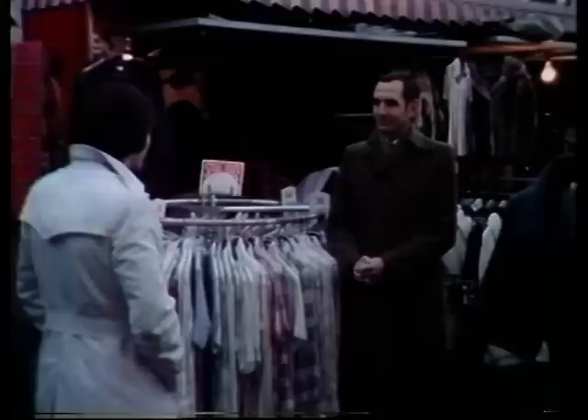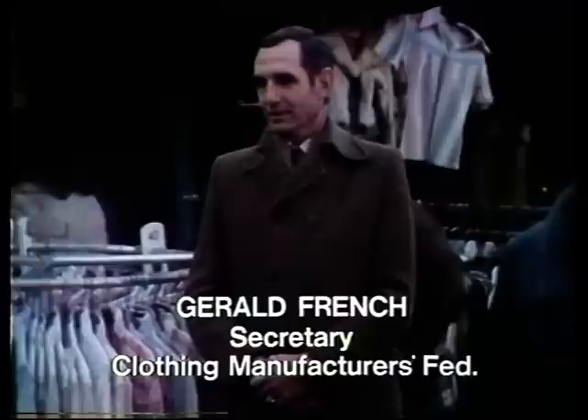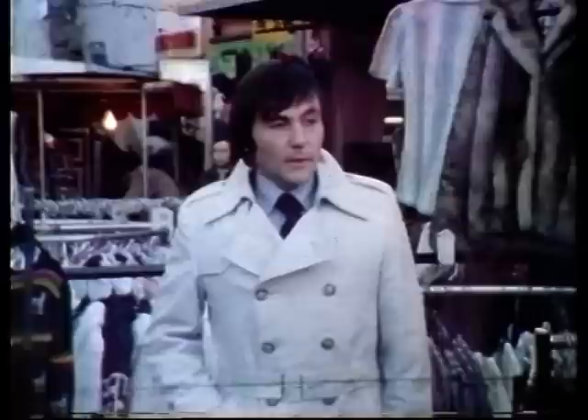All of which should make people like Gerald French of the Clothing Manufacturers Federation very happy — but he isn't. So I asked him to explain why cheesecloth shirts from India are upsetting British makers. It's because of the very large quantities of them which are coming into the market, coming in at prices with which the British industry can't hope to compete because of the cost of production in this country, and they're swamping in in their millions, taking up a very large part of the market.